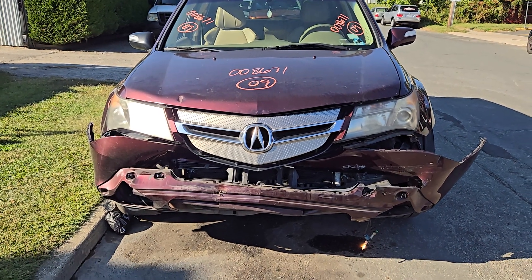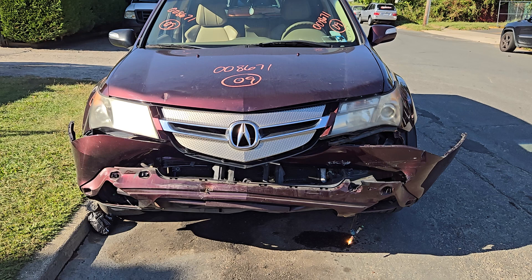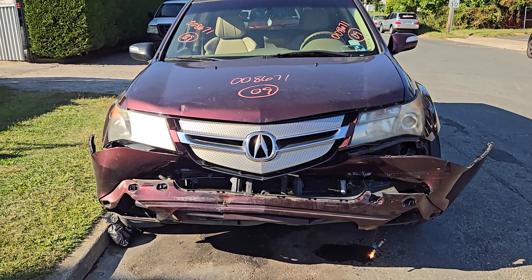New addition to the inventory: the 2009 Acura MDX base model, 3.7 automatic all-wheel drive. Stock number is 8671.